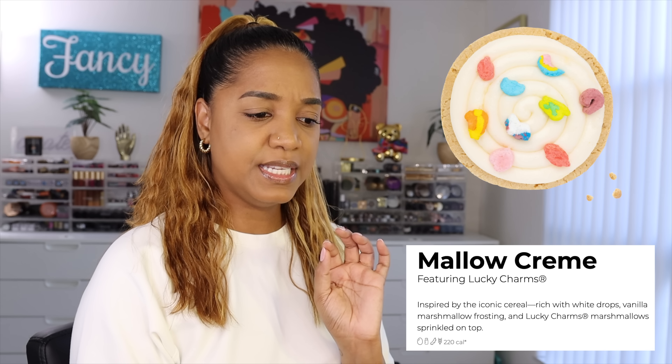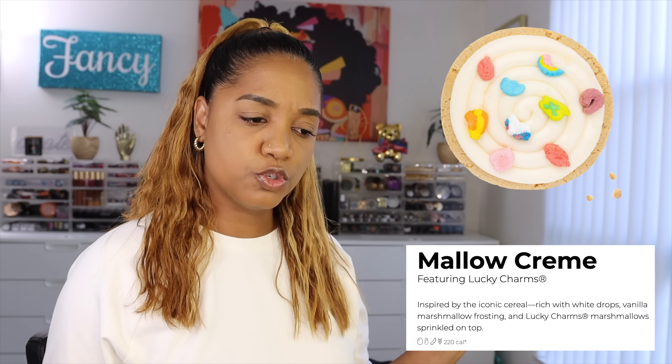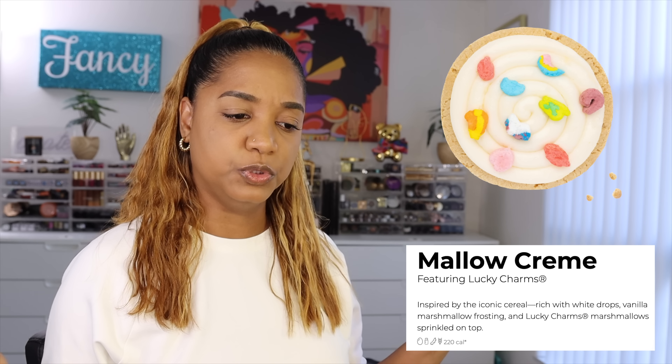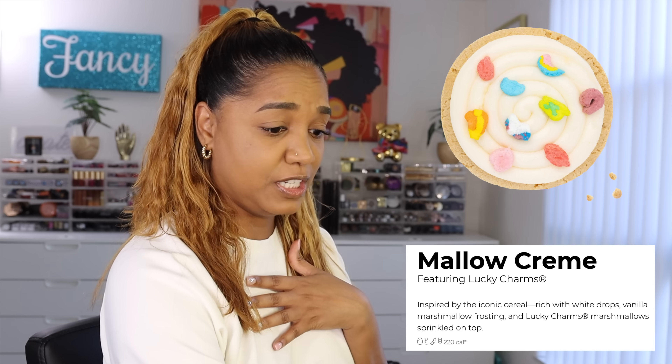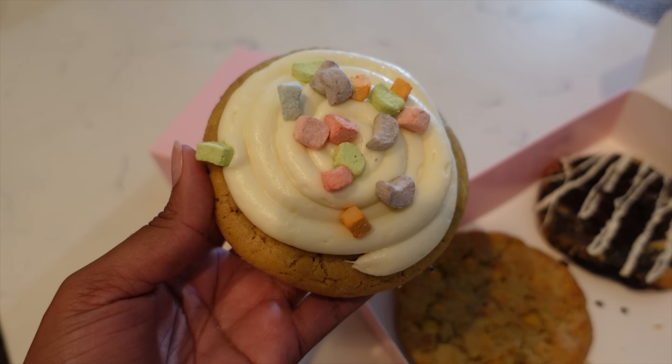We're going to dive right in. The first flavor of the week is Mallow Cream - it's inspired by the iconic cereal, rich with white drops, vanilla marshmallow frosting, and Lucky Charms marshmallows sprinkled on top. It's inspired by Lucky Charms! It's 220 calories per serving, which is a quarter of the cookie - you see how big the cookies are - and the full cookie is 880 calories.